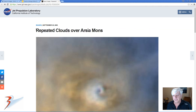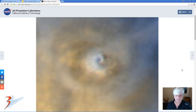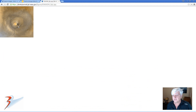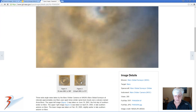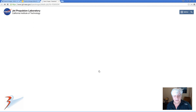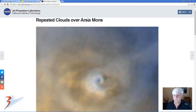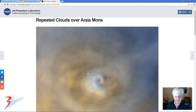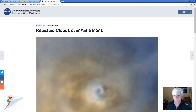NASA even has an article in which they show examples of these so-called repeated clouds over Arcea Mons. Check out the formation of these clouds — I'm sure you'll agree that this formation here looks nothing like the examples that the scientists are showing us of repeated clouds.